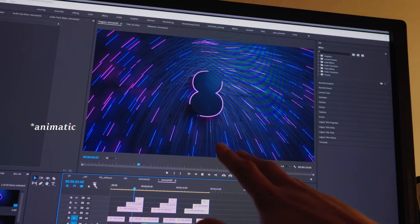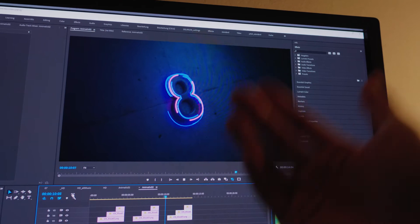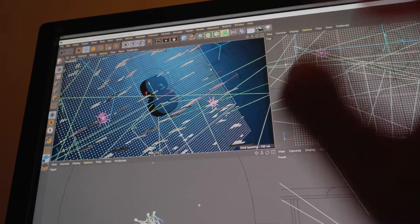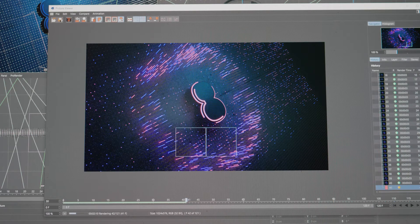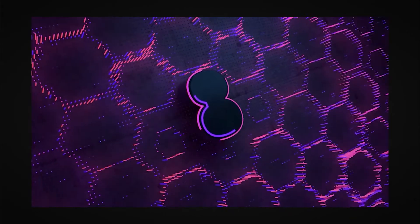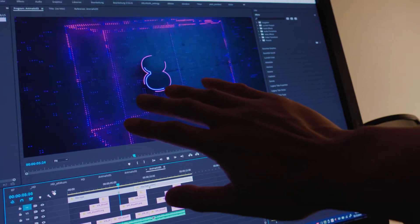By definition, an animatic would look like this — simply an animated storyboard with animated still pictures to give the client an idea how the final animation possibly will look like. Because time is short, I took a further step and already animated the camera. I'll take the risk to make my animatic as final looking as possible. But this is so boring — I do not have the time to do the camera animation again. If you think you've made very boring 3D camera movements and you don't have the time to recreate all this, then I have a one-fits-all solution for you: make a fast cut edit. That always works.